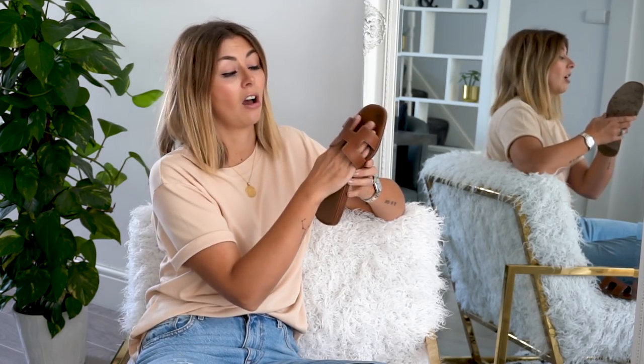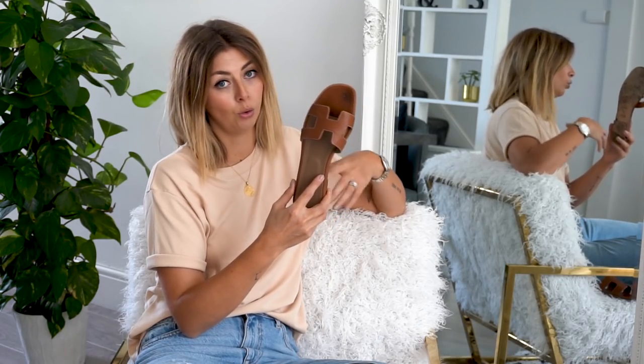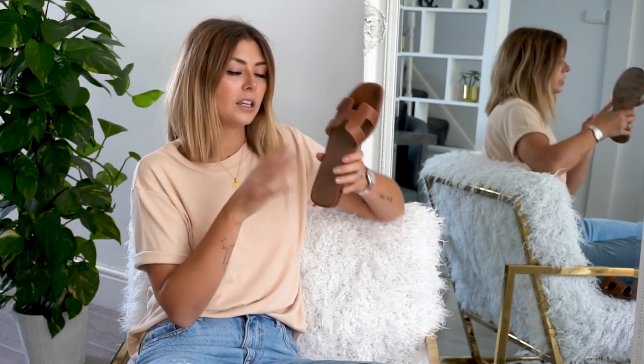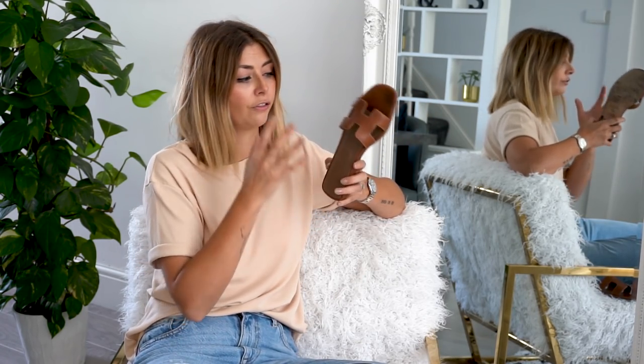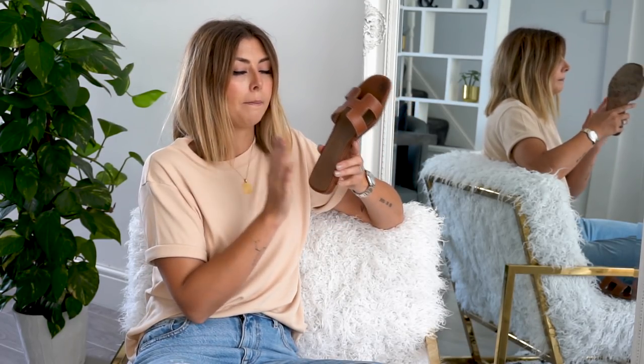If you have wider or even average feet, you may need to size up because of the bridge area. In terms of length, they come up true to size — I'm a 40.5 and that's the size I have. They come in at £485 as the starting price for the plain leather Oran. Each spring/summer season Hermès also brings out jazzier options — some with studs, some patent, and there's a heeled version too.